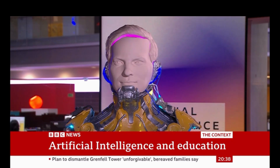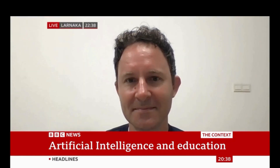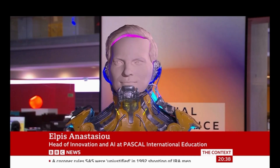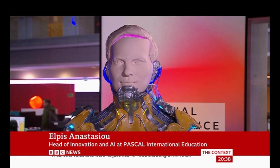Elpis Anastasio is the head of innovation and AI at the Pascal International Education Centre, the international school in Larnaca — you're very welcome to the programme. Hello, Christian. I think I should say thank you, although it's a terrifying vision of the future that we're looking at here, but I'm really impressed. Tell me about the model that they actually built as part of their education, which was Albert Einstein. What was the purpose of that, and what does Albert do?